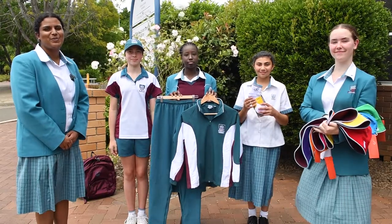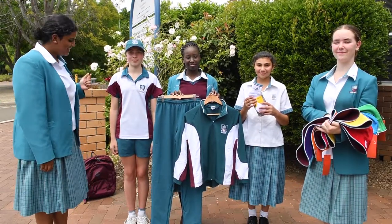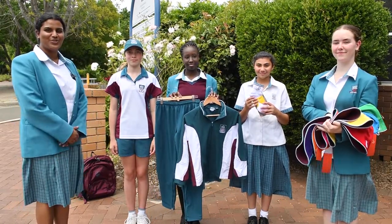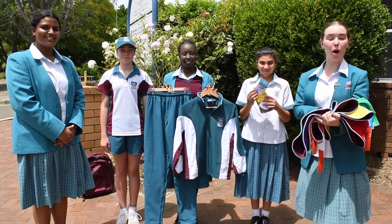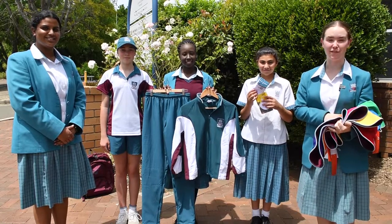Finally, we have the sports uniform. We have a school cap, the sports shirt, the sports shorts in summer, the school sports socks, and the predominantly white shoes. For your hat you have the option to choose between the cap or a bucket hat, but these come in your house colors, so wait until your first day of year seven before you buy one.